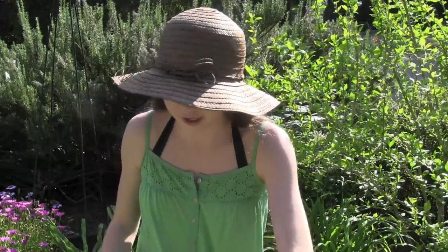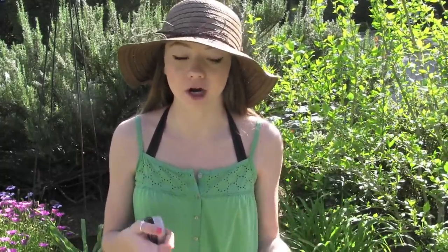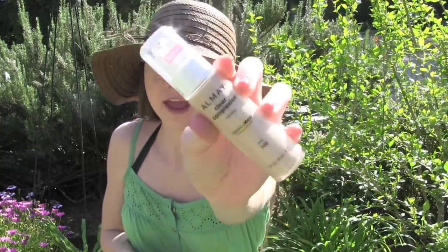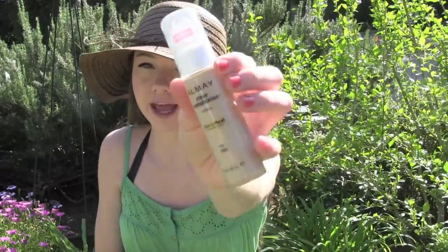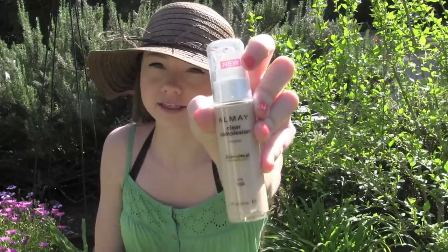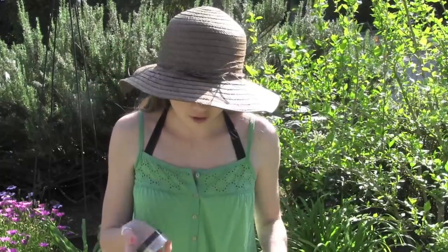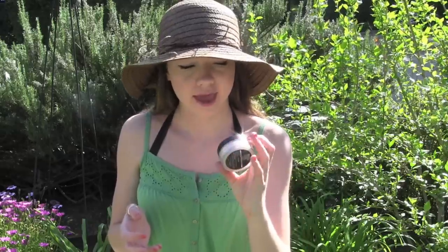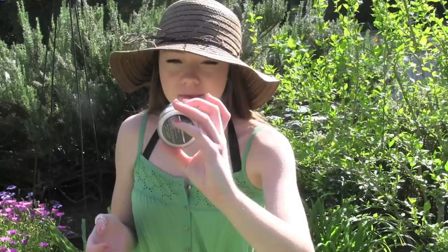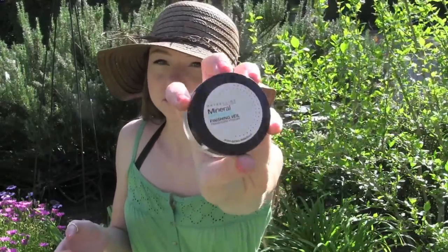I'm going to go over face products first. In the springtime I still wear a foundation — I only switch over to tinted moisturizer in the summer. I've currently been loving the Almay Clear Complexion Blemish Heal Technology makeup. All products will be listed in the description bar. Over top of that I set it with the Maybelline Mineral Power Translucent Powder.